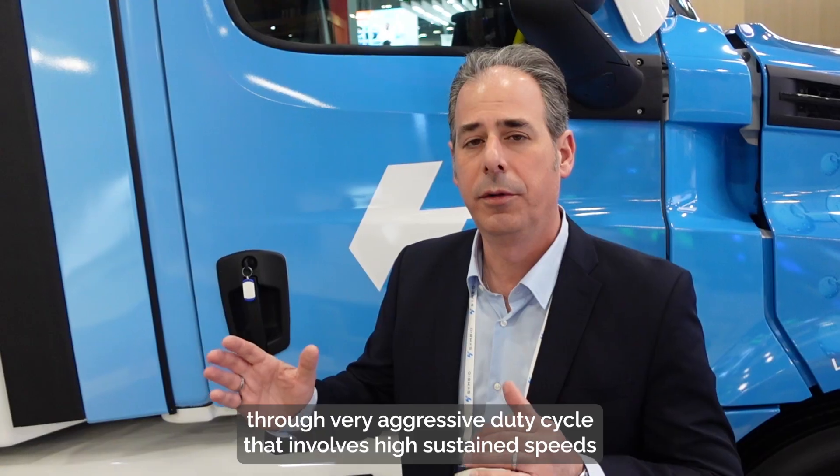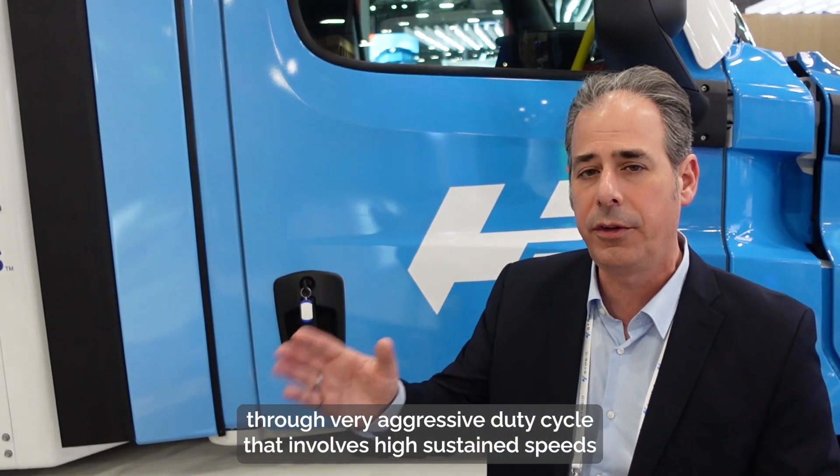It will run through a very aggressive duty cycle that involves high sustained speeds and aggressive grades through the Central Valley in California.